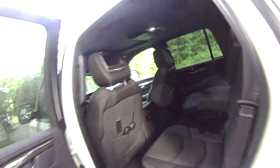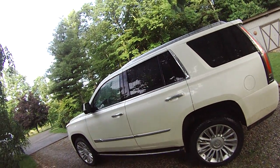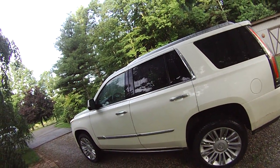So you've got tons of room in this thing, which you'd expect in something this big. Anyway, the rest of the review will be up at epautos.com shortly. Thanks for viewing, and we'll catch up with you next time.